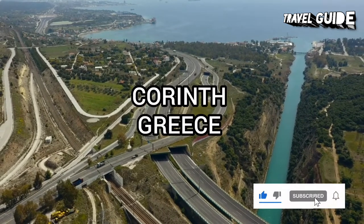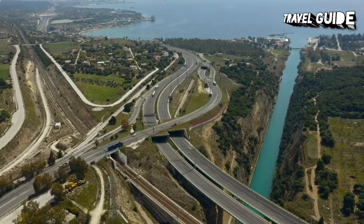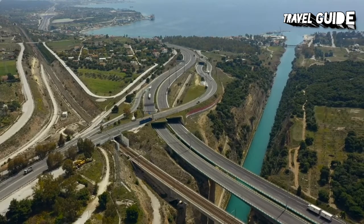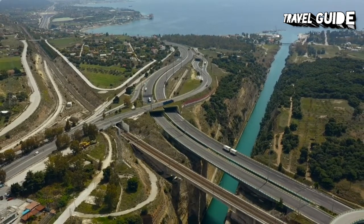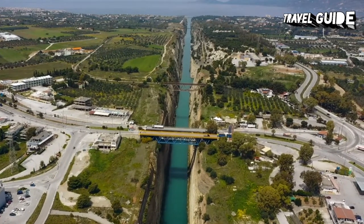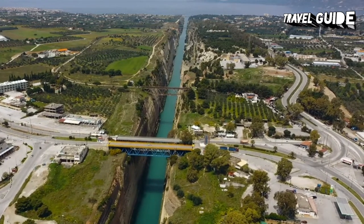Ancient meets modern in Corinth, a town that is considered the gateway to the Peloponnese Peninsula. During Roman times, it was one of the largest and wealthiest city-states in Greece, with two major ports, one on the Corinthian Gulf and one on the Saronic Gulf. Today, the site where ancient Corinth once stood has been excavated by archaeologists from the American School in Athens since 1896.